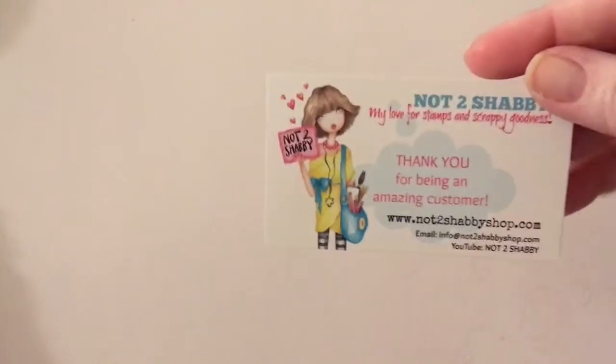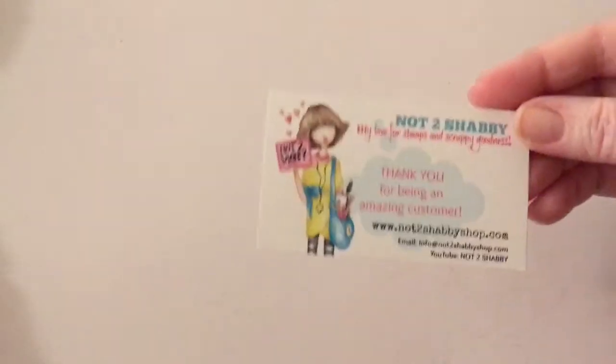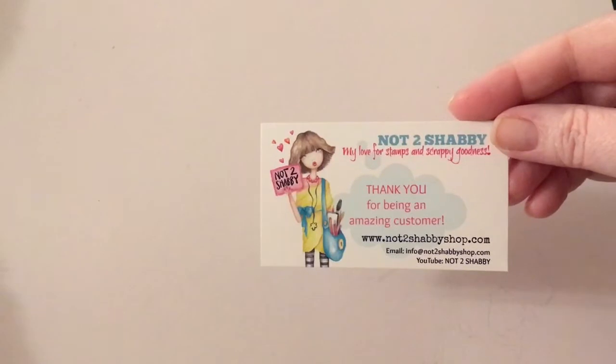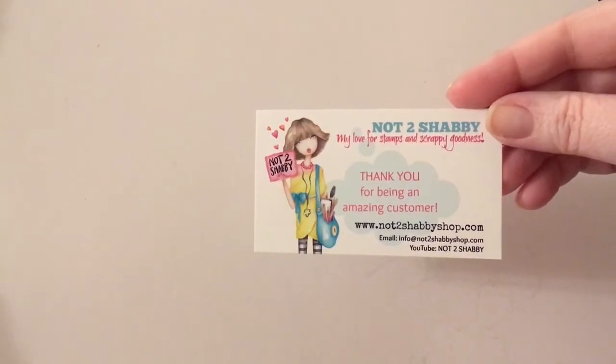This is her website. She is going to be changing to a new platform, so she will be down for maybe a week or so. But she has YouTube and it is Not Too Shabby, so you can check that out.